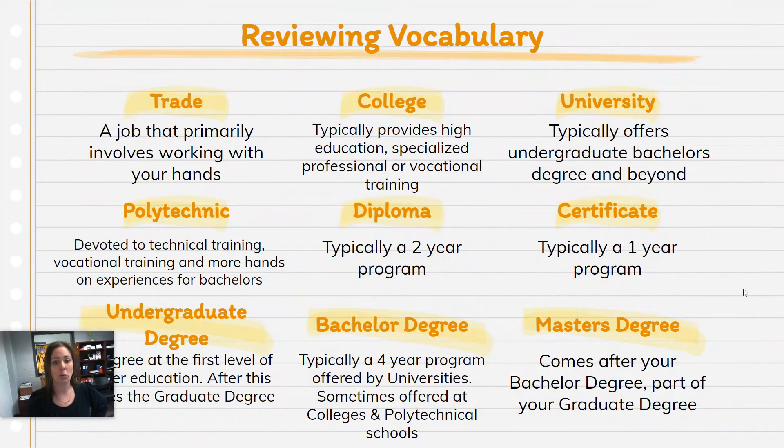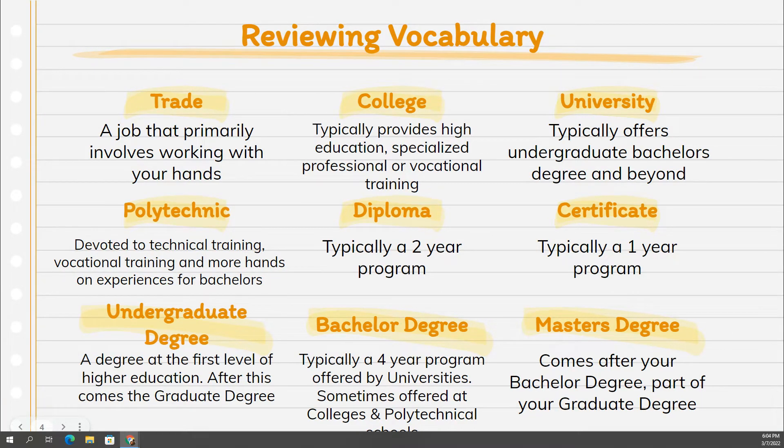After that, we want to talk about some options after you have your high school diploma. Here's a vocab sheet — as we talk, we might be using words like college diploma, certificate, degree, or master's degree. You can have a look at the definitions of what those mean, and we'll be going through that a little bit later on.